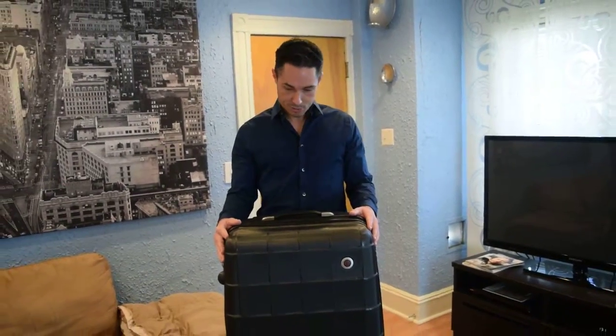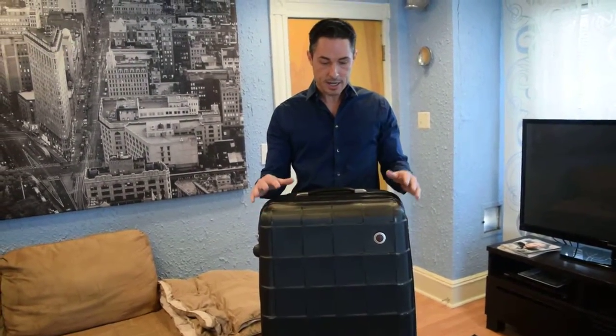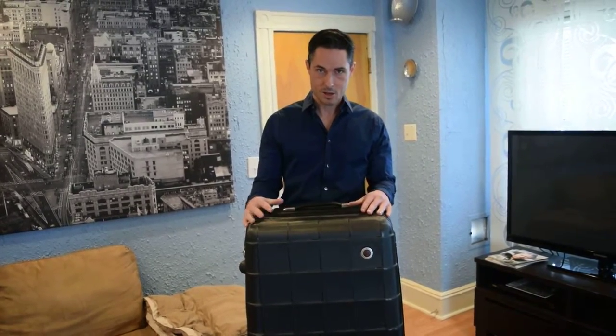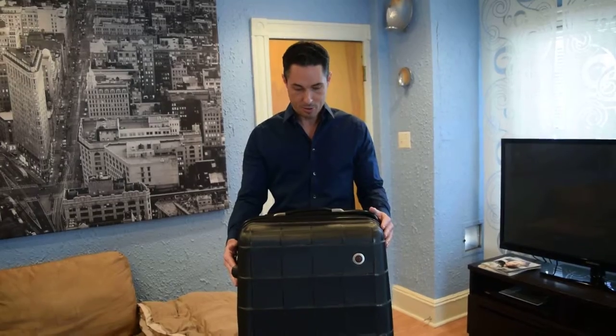What I love about this suitcase, first of all, is the hard shell casing. What's great about that is that it helps protect everything inside of my suitcase. It also makes the suitcase super light and easy to carry around.